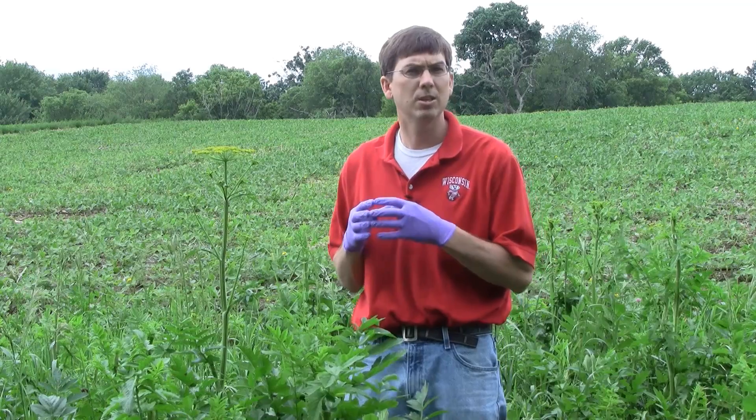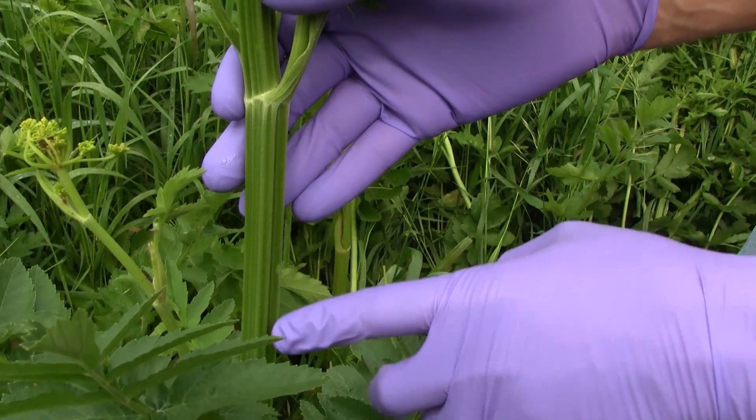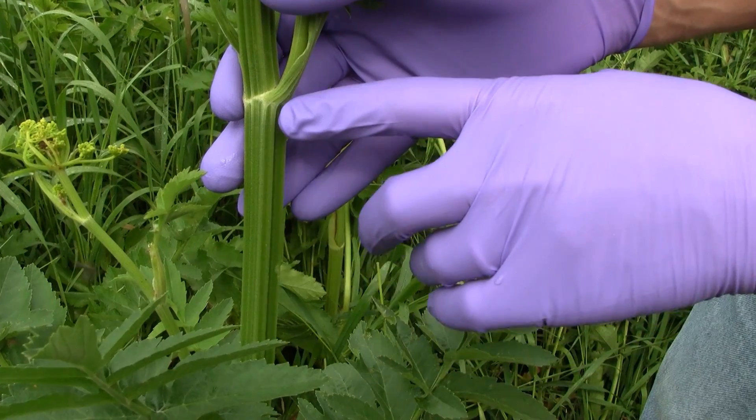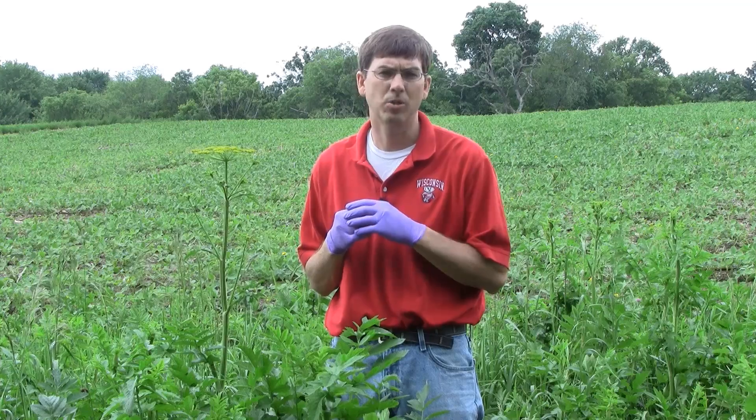Looking at the stem, it is deeply ridged. That's a really good key characteristic on this plant that very few other plants have, even in the carrot family — a very key characteristic to help identify this plant.